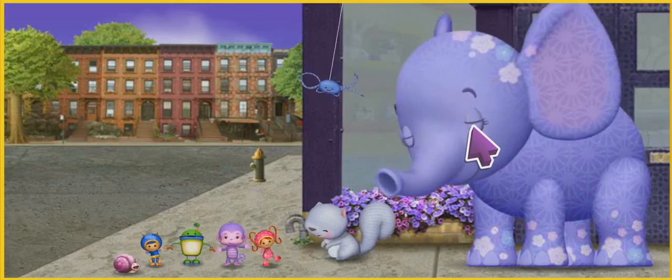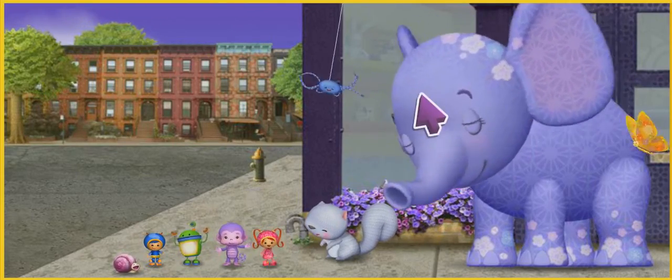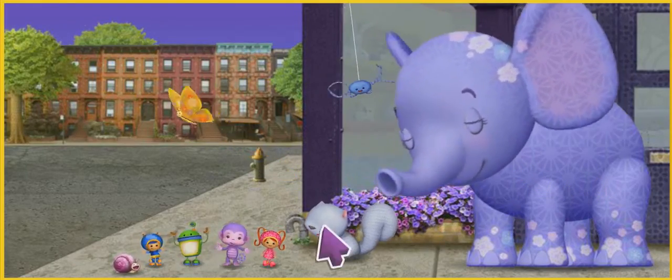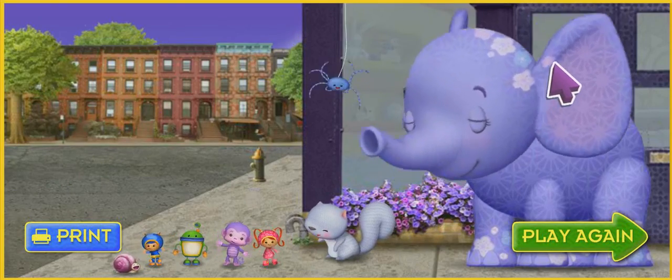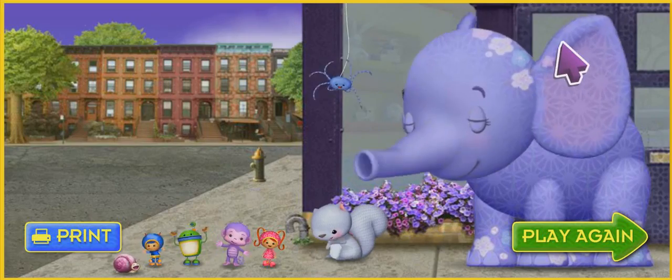Well done, Team Umi-Zumi! Yeah! We really saved the day! And thank you, Umi-friend! You're great at math! We couldn't have saved Purple Monkey without you! We're so glad you're on our team! Click play again to play this game again! Or click print to print a coloring page!